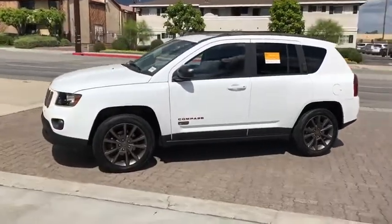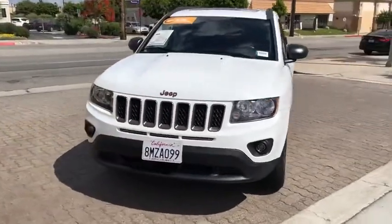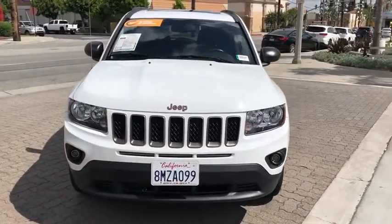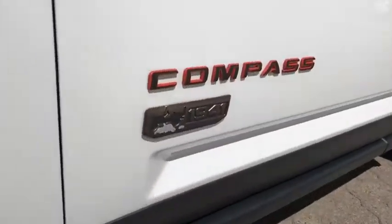This vehicle has less than 30,000 miles. Here are some of this vehicle's great options: anti-lock braking system, traction control, stability control, Bluetooth, power steering, adjustable steering wheel, aluminum wheels.